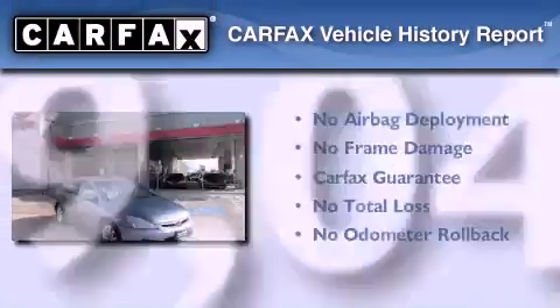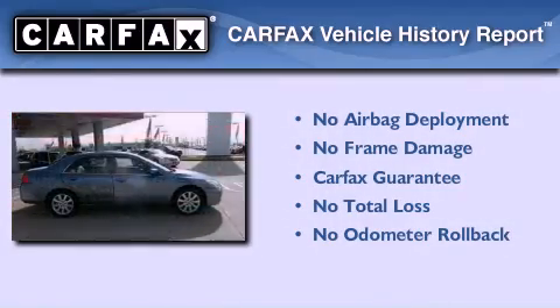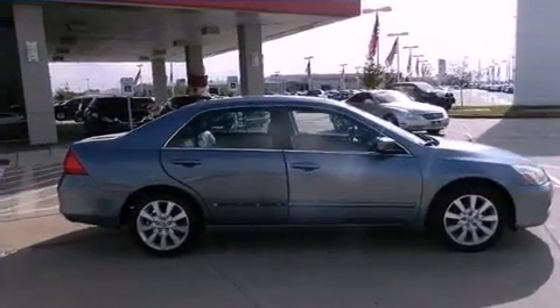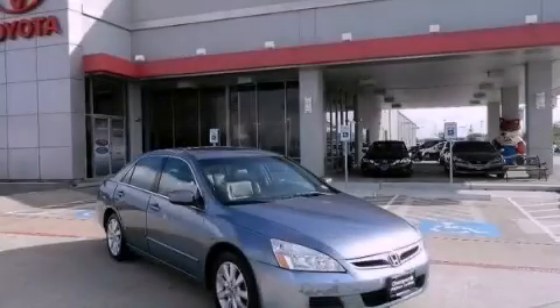Not to mention that this Honda qualifies for the Carfax Buyback Guarantee. Contact us today and schedule your opportunity to see this automobile in person.